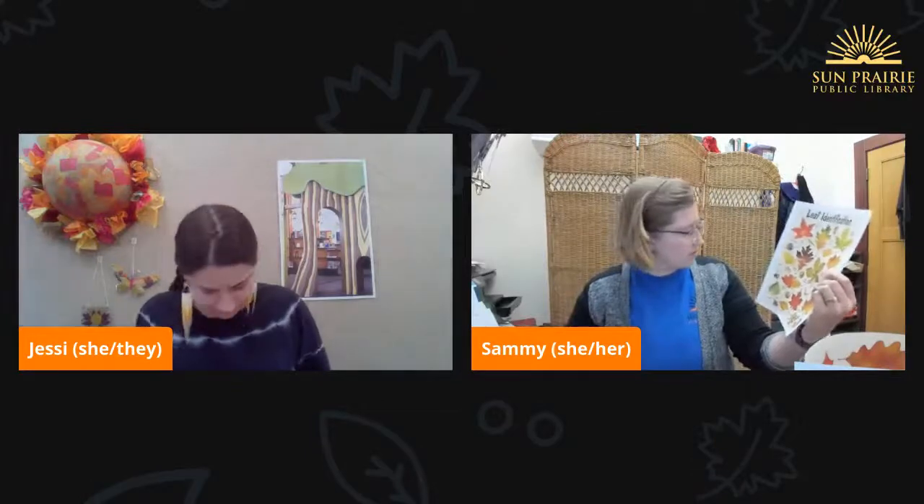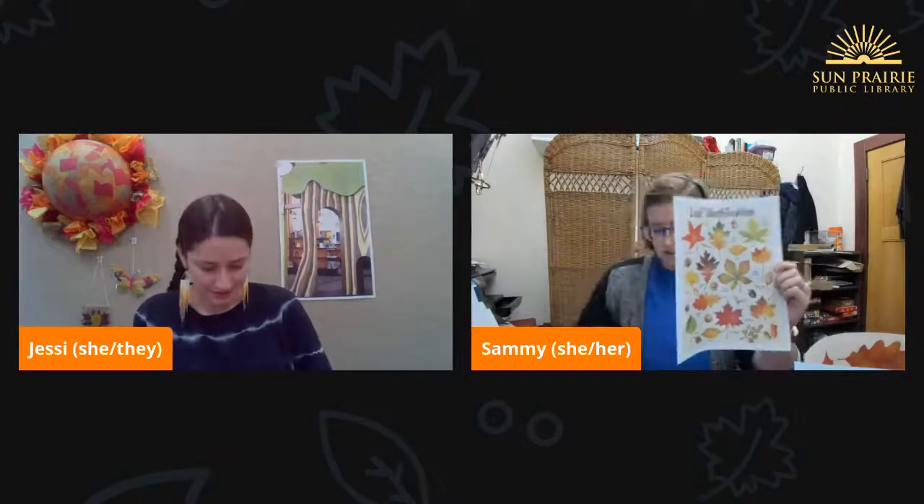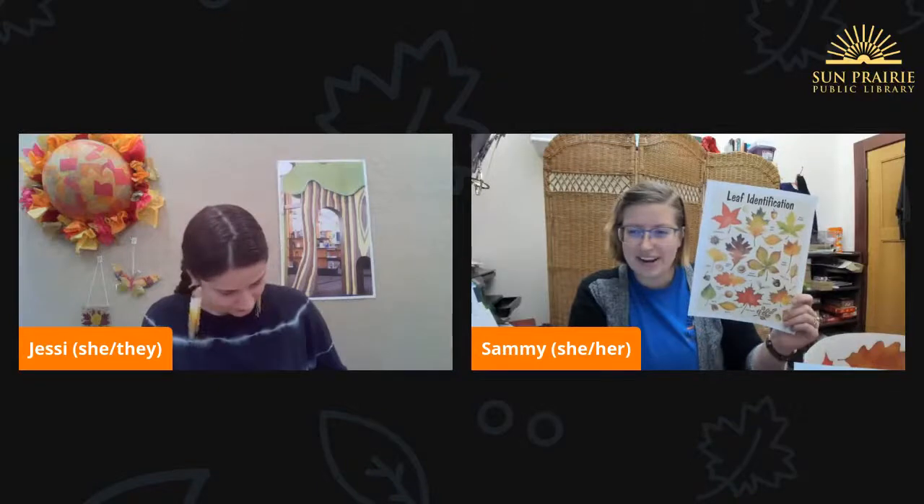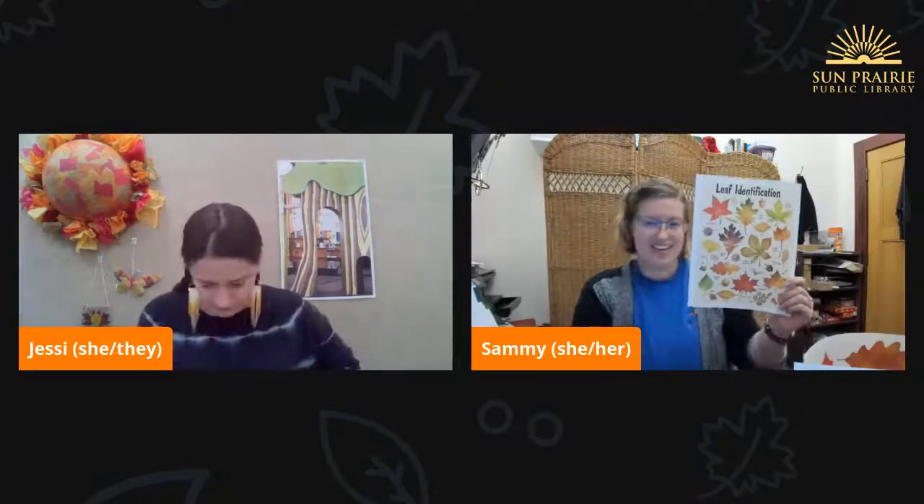I have also grabbed a ginkgo leaf, so that's what this one is. I think I have the red maple. Yay! I'm so glad you're here, Brianna, with us today and ready to craft. And Ayla and Lukes are here as well. What leaves do you guys have? Jenna and Dana and Brianna and Ayla, what do you have? Let us know.